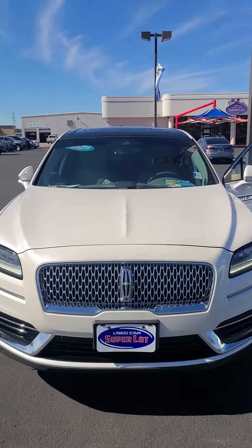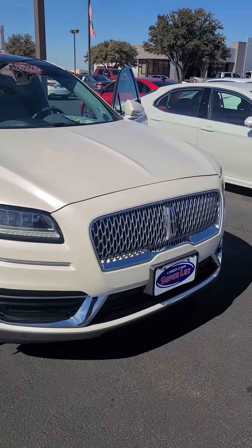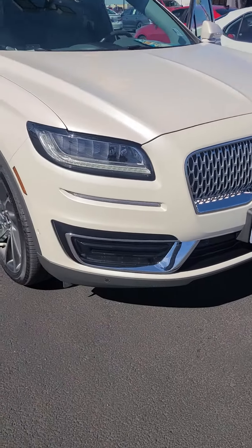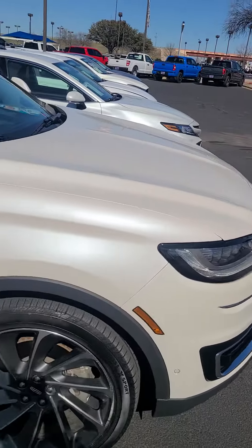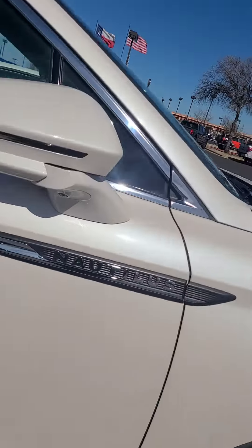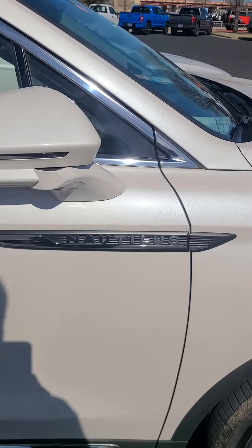This is Aaron Pozos over at Wichita Falls Ford. Here is that 2019 Lincoln Nautilus. You got your front camera, front sensors, LED headlamps with your chrome grille up front. You have your camera in your mirrors and blind spot detection in your mirrors. Your Nautilus badging.